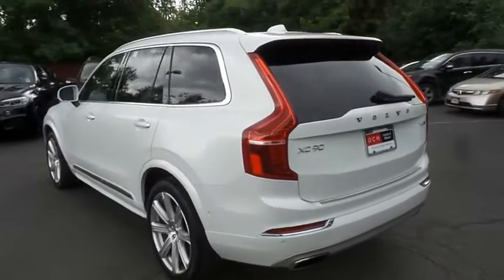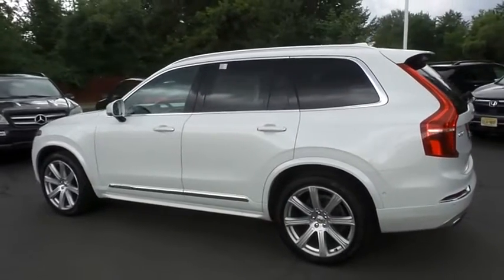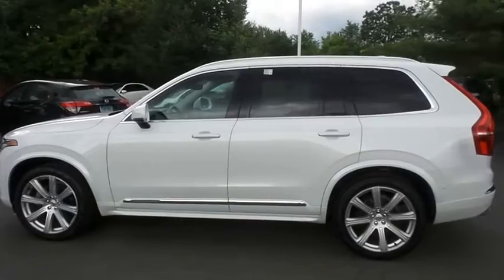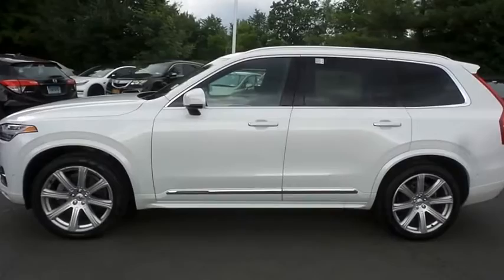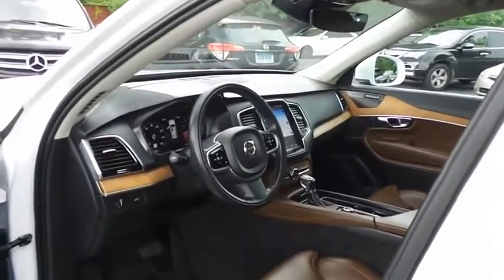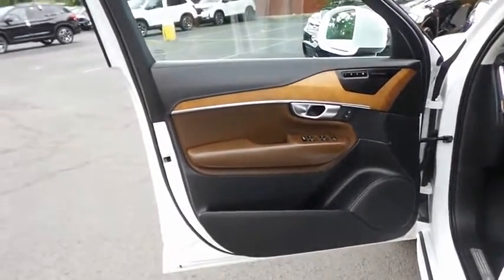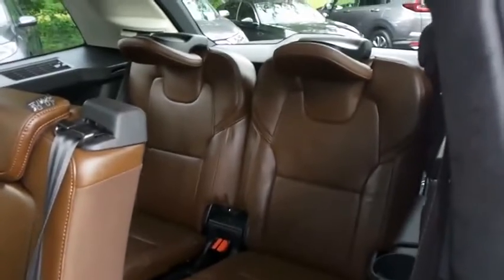This gorgeous XC90 Inscription has just arrived at Honda of Nanuet. It only has 43,000 miles. It's gone through a comprehensive multi-point inspection and it's backed by a limited powertrain warranty. The amber leather seats are in mint condition, and this XC90's interior is extra clean. This luxury all-wheel drive SUV comfortably seats seven with fold-down third-row seating and plenty of rear passenger space.